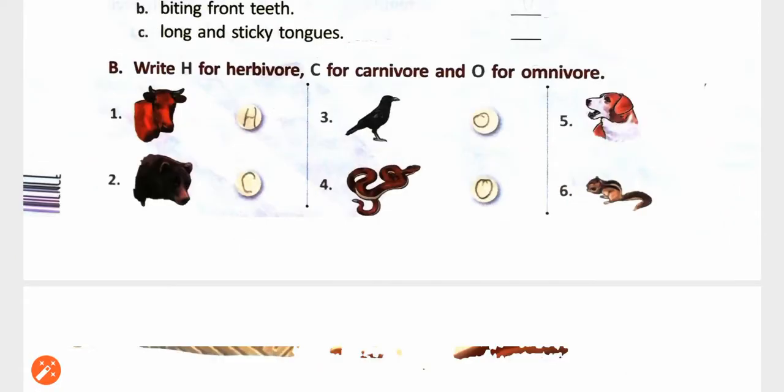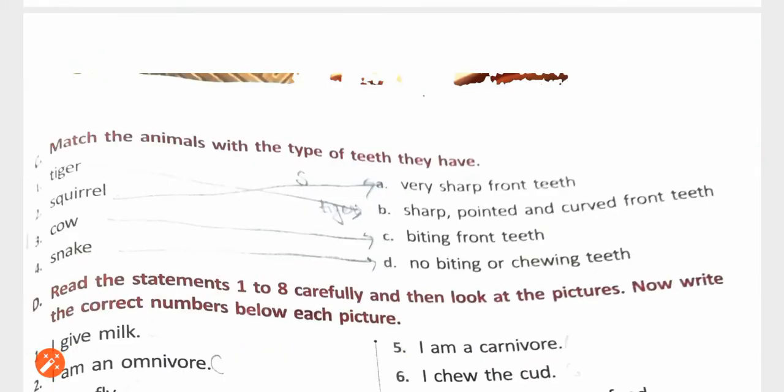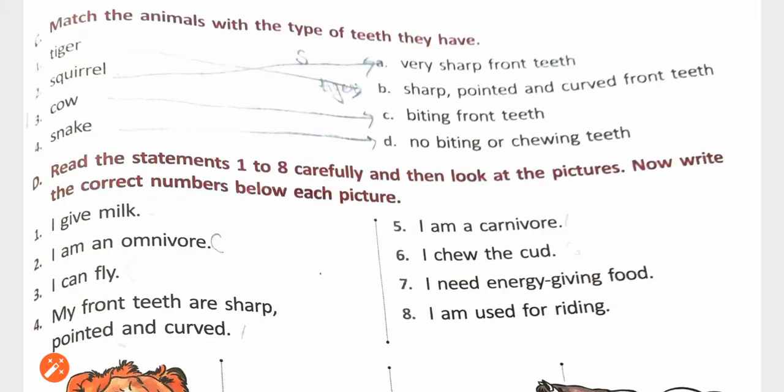Next exercise: match the animals with the type of teeth they have. Tiger — sharp, pointed and curved front teeth. Squirrel — very sharp front teeth. Cow — flat front teeth. Snake — no biting or chewing teeth.